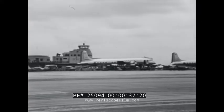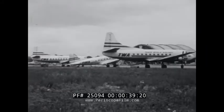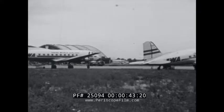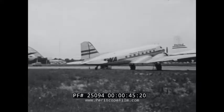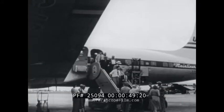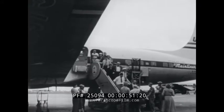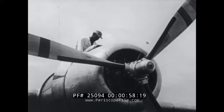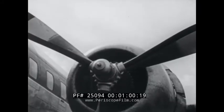Aviation today, with its huge machines of riveted metal, has advanced far beyond the first simple structure which the Wright brothers flew at Kitty Hawk. Now a major form of transportation, modern airplanes which carry more than half a hundred passengers have been standard on commercial airports. They are powered by giant air-cooled engines designed to generate thousands of horsepower each.